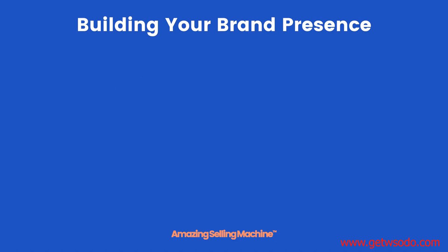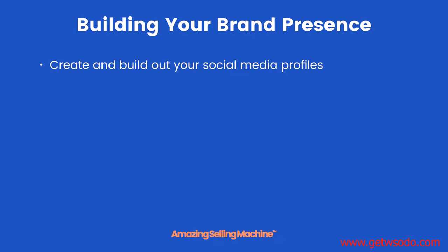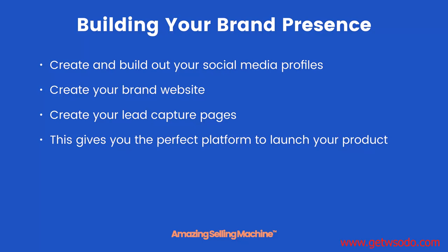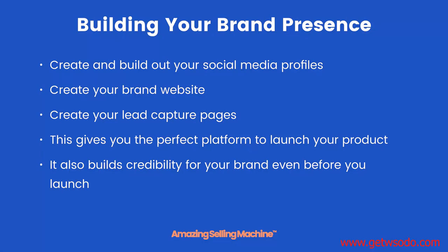So how do you go about building your brand presence? Firstly you want to create and build out your social media profiles. You also want to create your brand website and create lead capture pages to build a list. This gives you the perfect platform to launch your product and also builds credibility for your brand even before you launch.